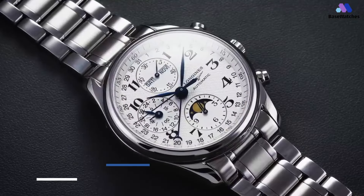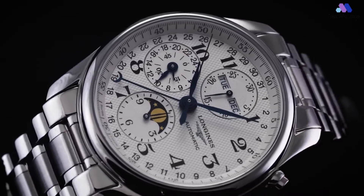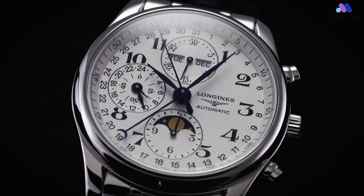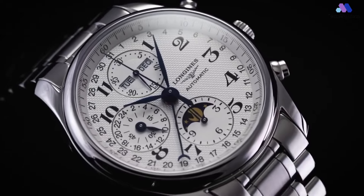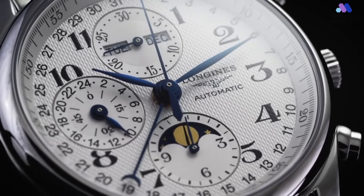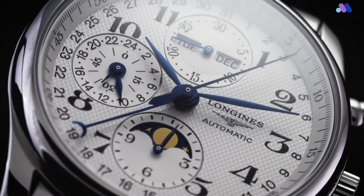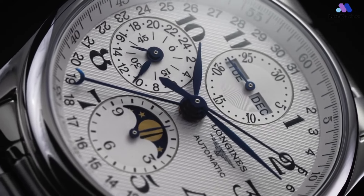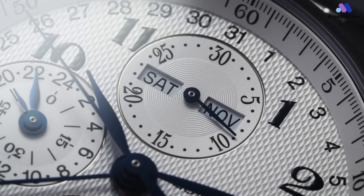A complicated-looking, classically designed timepiece is a welcome addition to any watch collection, and something like this Longines Master Collection Moon Phase Chronograph is a solid and affordable way to include such an item in your collection. It contains the Swiss-made ETA Valjoux 7751, which is modified to become the Longines caliber L687. My first-ever complicated watch included a Valjoux 7751, and I think it is a very effective way to enjoy a good volume of complications without crossing into haute horology price territory.